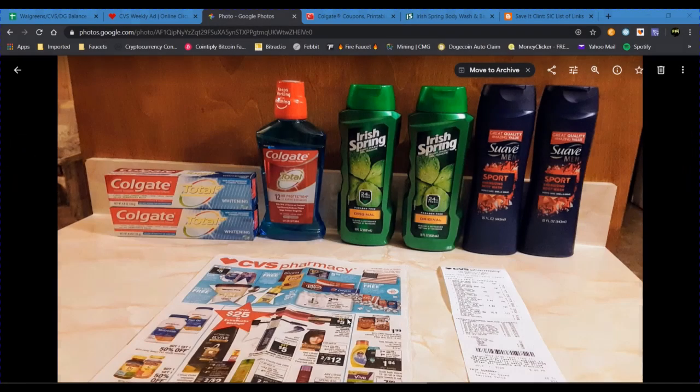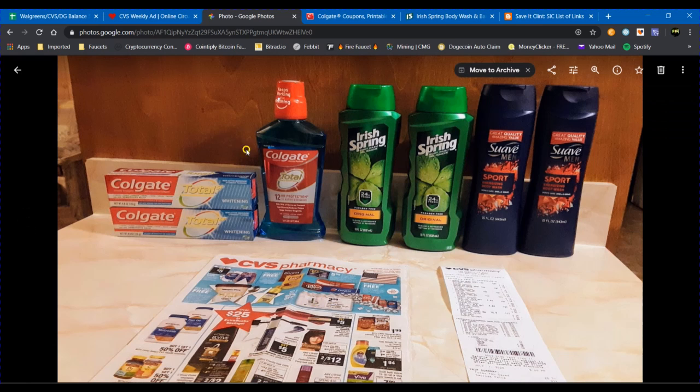I didn't have a whole lot going on this week at CVS as far as money makers and free deals that I was able to find with the stuff I had available. But maybe you'll be able to duplicate what I did and get some free body wash and oral care. So let's start off with the oral care — the Colgate mouthwash and the Total Toothpaste.